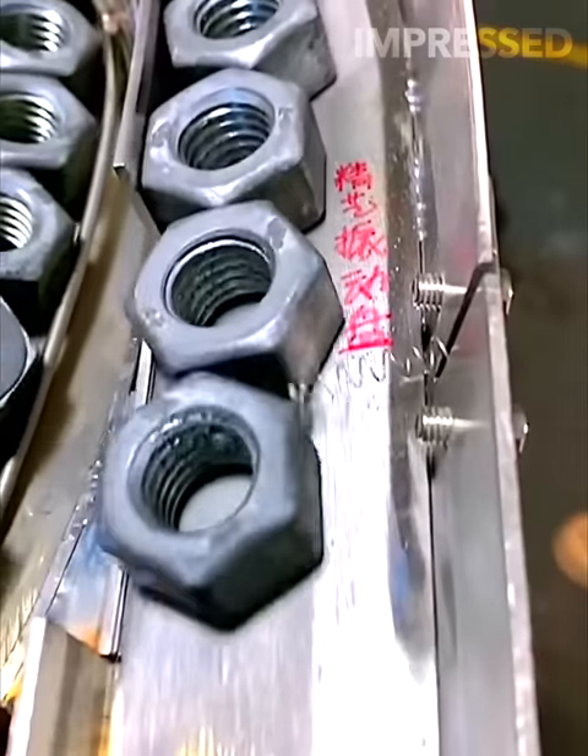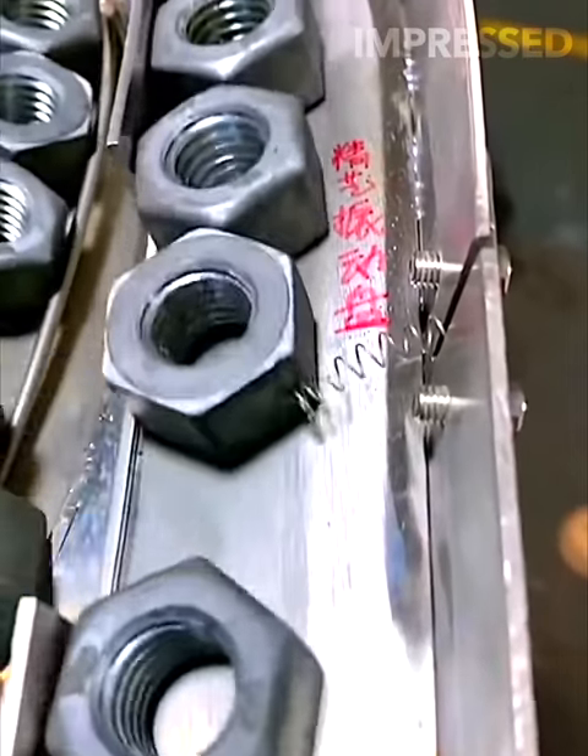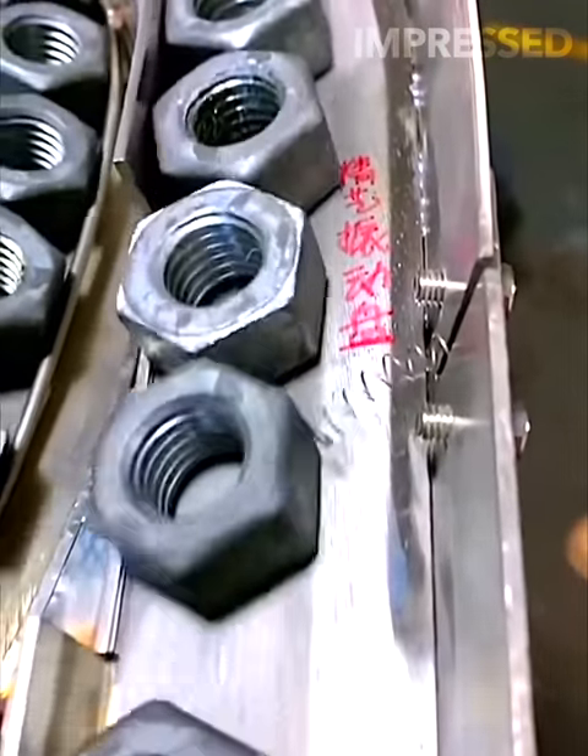Knots with sharp edges are sorted on a conveyor belt and approved by a small spring mechanism.